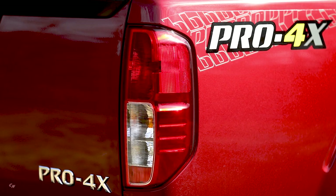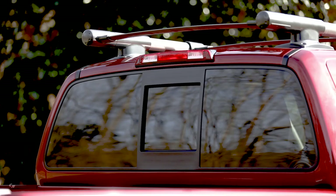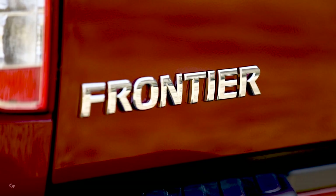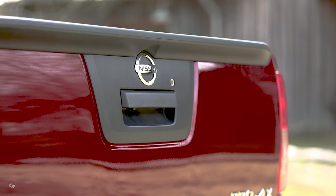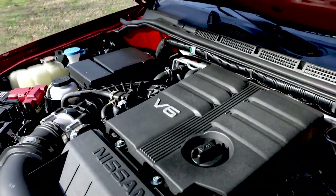Also contributing to the 2020 Frontier's improved acceleration and fuel economy is the all-new 9-speed automatic transmission. It is similar to the new 9-speed automatic introduced on the 2020 Titan and is designed to maximize powertrain efficiency and provide enhanced acceleration feel. With enhancements such as an expanded lock-up area, a new high-response electro-hydraulic system, long input shaft, and a 99% larger gear range, the transmission offers quick, crisp, and direct shift response throughout the entire gear range. It is also significantly quieter than the previous 5-speed automatic due to a centrifugal pendulum absorber.